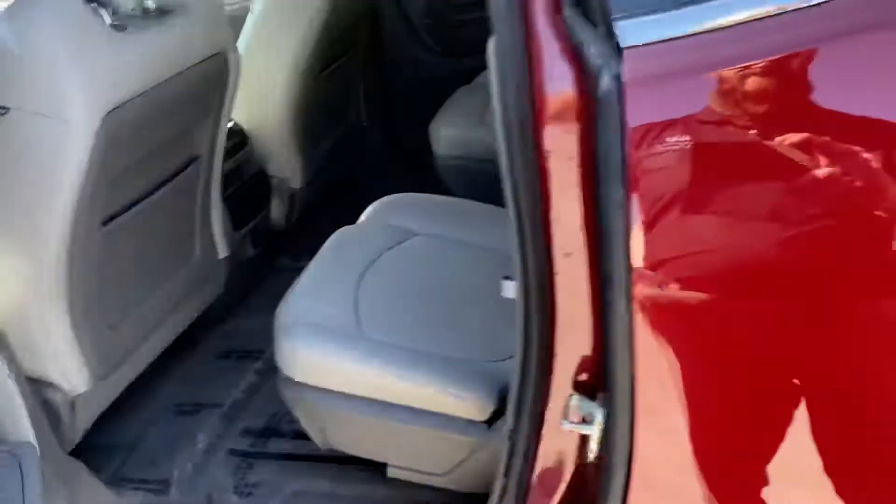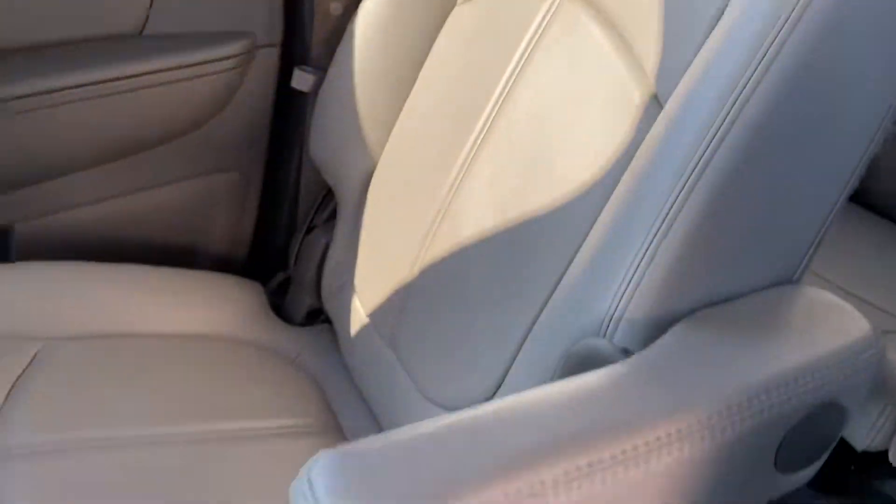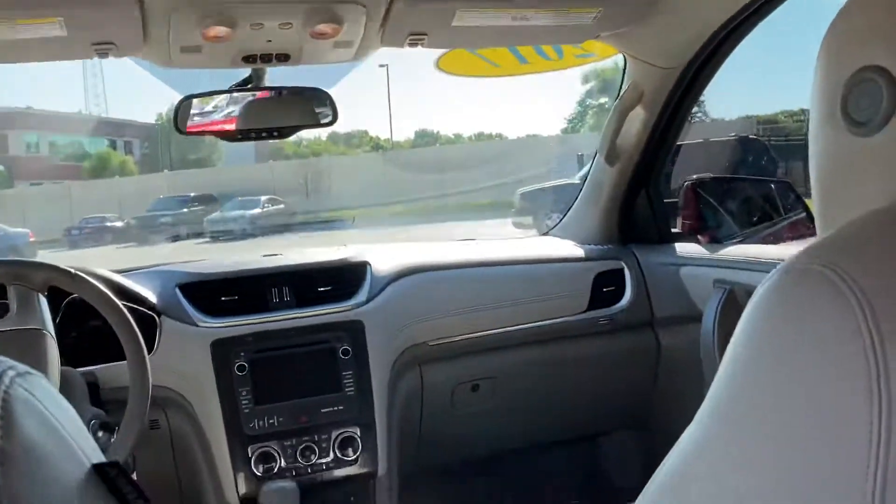Inside is really good as well. We've got two captain seats and a third row of course in the Traverse. Condition on that light grey leather is really good. Step inside — I'm 6'4" and I've got lots of room here.